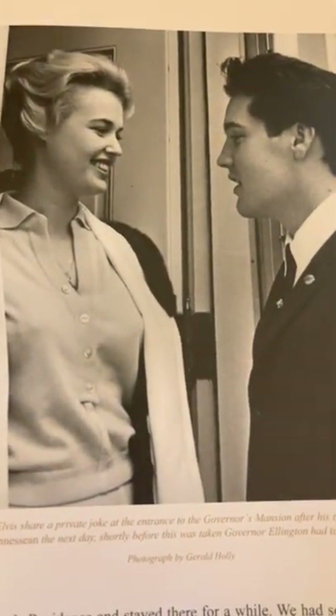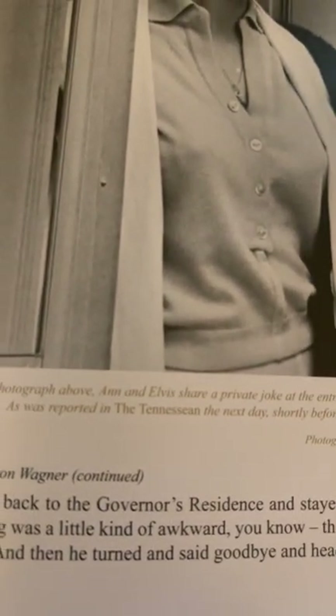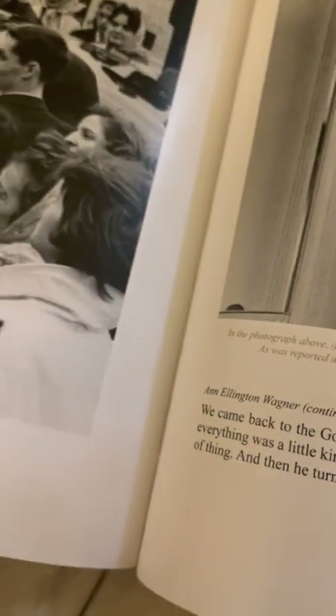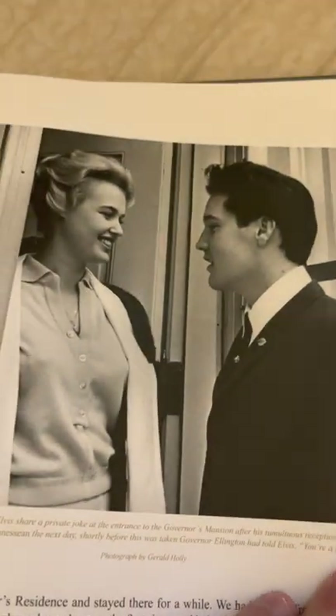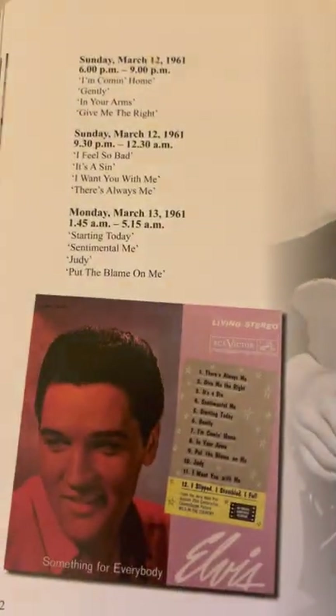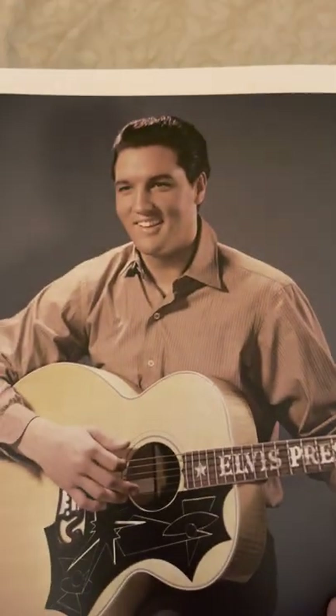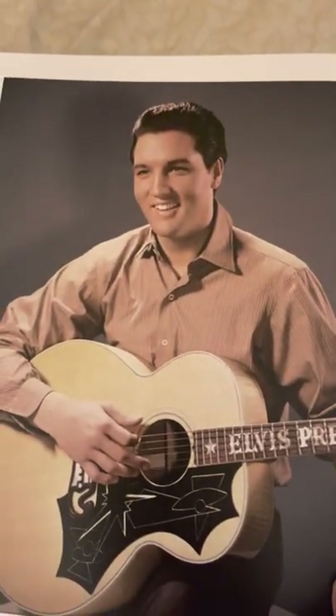This girl's in a lot of pictures. We know her name is Ann — I don't know who that is, maybe somebody on the governor's staff. There is, of course, the announcement for the Something for Everybody album. We've all seen that picture — that's a cover of, I think, the Wild in the Country FTD CD. A very cool picture there.